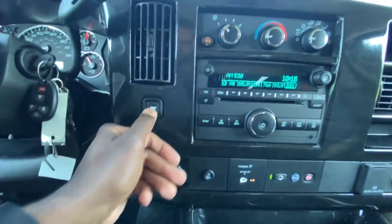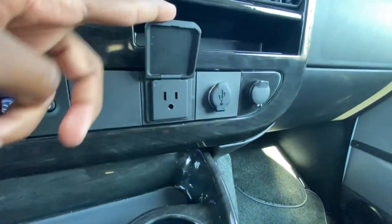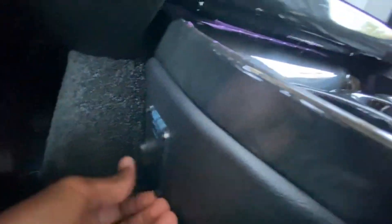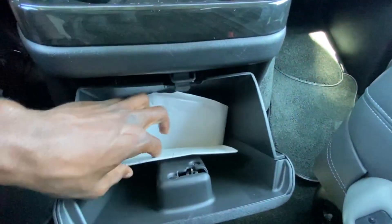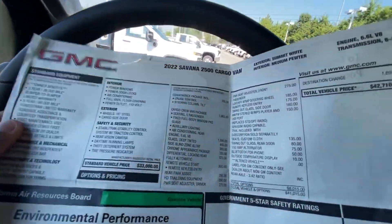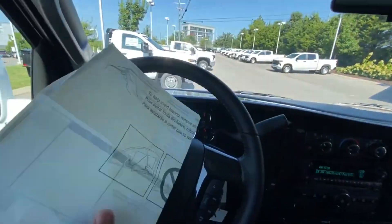There's a 12-volt outlet, tow haul mode, traction control, OnStar, another 120-volt three-prong plug-in, a USB-A port, and a 12-volt as well. You can enable the running boards by flipping a switch. There are three bottle holders up here and storage in the middle. We also have the original window sticker here, though this doesn't include all of the options that Explorer added.